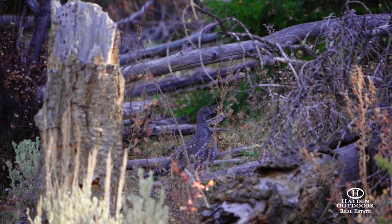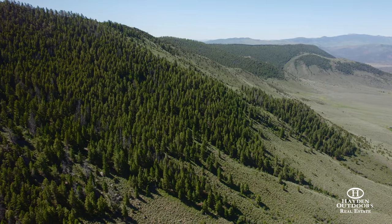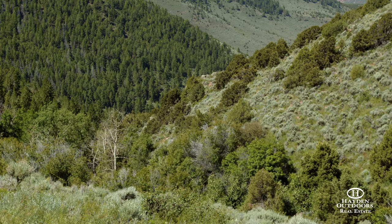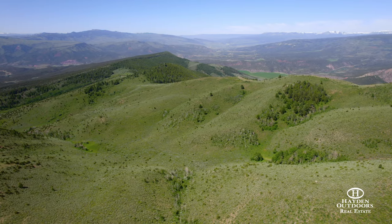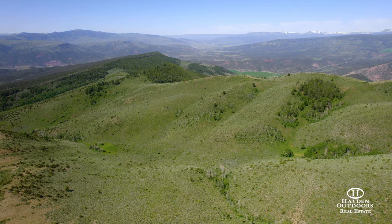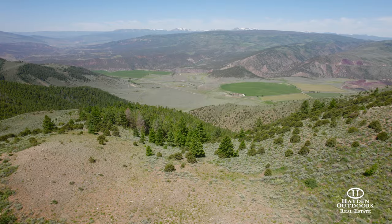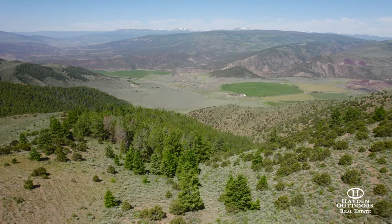Located in Colorado Game Unit 15, this ranch boasts excellent numbers of elk in an over-the-counter unit for archery, second, and third rifle seasons. Owners can attain and transfer vouchers to hunters for deer tags on the ranch. Additionally, black bear, bobcat, mountain lion, and moose have been spotted on the property and in the area.